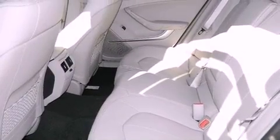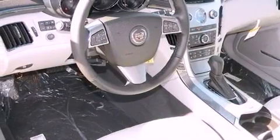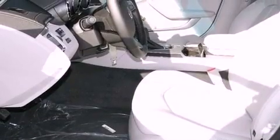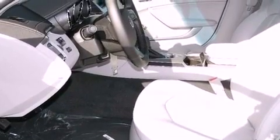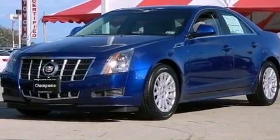Its top features include a navigation system, Bluetooth cell phone integration, a sunroof, traction control and stability control systems, a premium audio system, XM satellite radio, and a tire pressure monitoring system. The following features are also included.